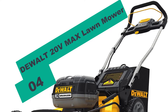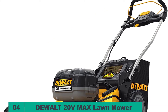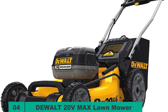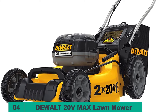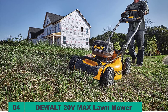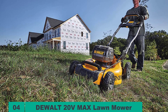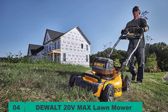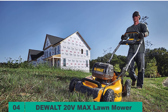At number 4 on our list, we have the Dual 20V Max Lawnmower. Like the Snapper XD, the Dual DCMW220P2 uses a brushless motor, so you can expect power efficiency, durability, and quieter operations. It has a 20-inch metal deck that delivers a cutting width of the same size. For big lawns that you need to trim quickly, bigger lawnmowers like this could suffice. I like the fact that the machine includes both folding handles and lifting handles — the ergonomics facilitate ease of use and hassle-free storage.